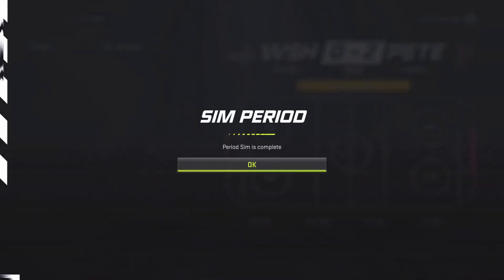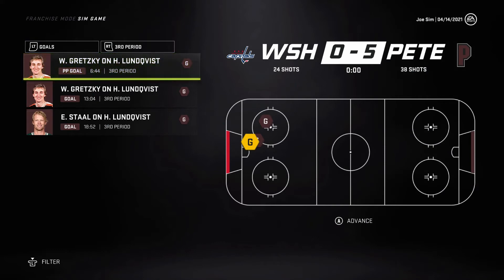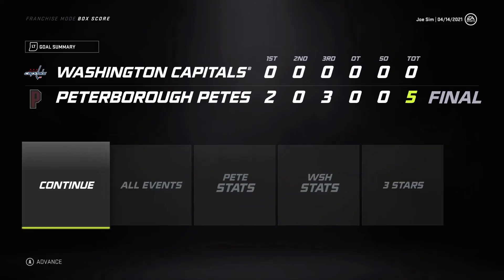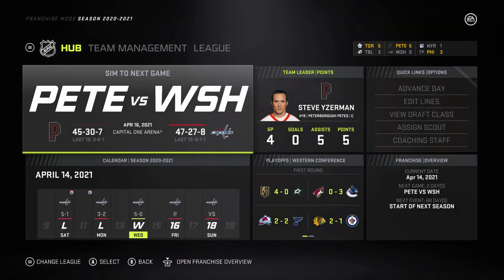Gainey and Watson get goals early, nothing in the second, and then a big third period as Gretzky — as if he heard us talking — puts two in the net and we win Game 4, 5-0. So we've got a best-of-three series now, tied 2-2.